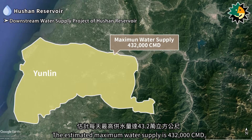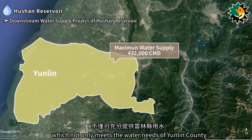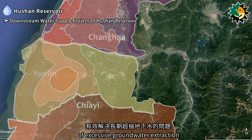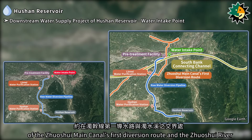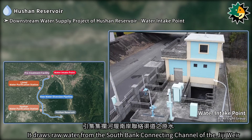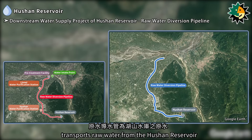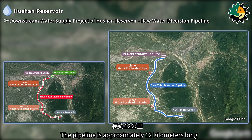The estimated maximum water supply is 432,000 cubic meters per day, which not only meets the water needs of Yunlin County, but also allows for distribution of water to support Zhenghua and Jiayi, effectively addressing the long-standing issue of excessive groundwater extraction. The water intake point for the water supply project is located near the intersection of the Zhuxue Main Canal's first diversion route and the Zhuxue River, drawing raw water from the south bank connecting channel of the Gigi Weir. The raw water diversion pipeline is approximately 12 kilometers long.